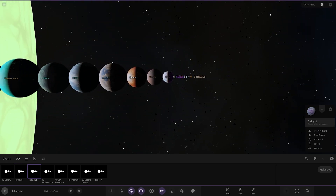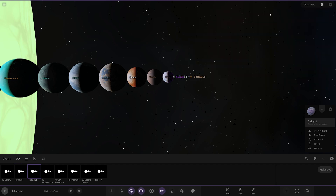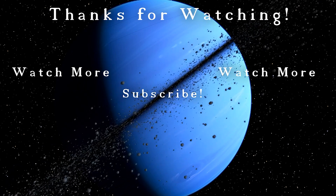So that does it for this system. Again, a massive thank you to the creator of this system, Lion12, for sending it in — really enjoyed that. Make sure you have a great day, stay safe out there. Make sure to press that like button and subscribe — it helps on the journey to 40,000 subscribers. It really helps the channel out and I really appreciate it. I will see you in the next video. Goodbye!